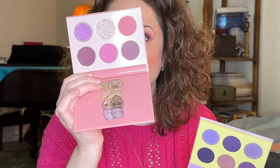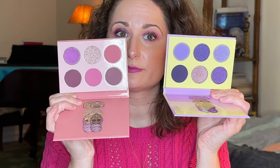A couple of Juvia's Place palettes that have the mauvy tones and purple tones — this is my winter color story, so I thought I should definitely include these two. I did talk about wanting to compare the mauves and berries to the Melt palette, but the berries felt more fall appropriate for me. These two, however, I thought would be perfect this season.